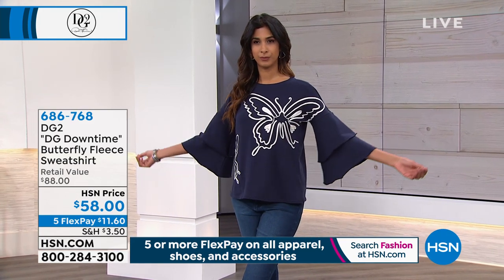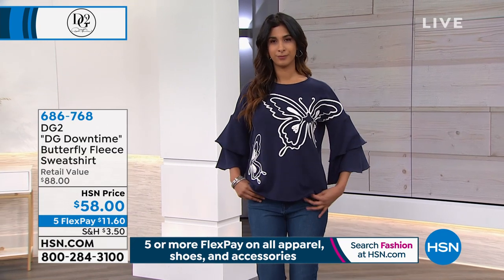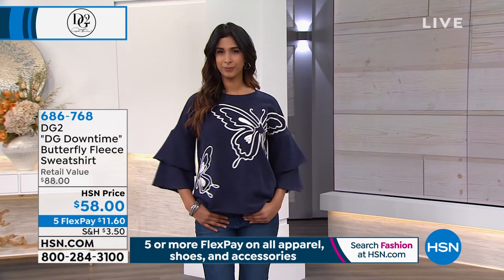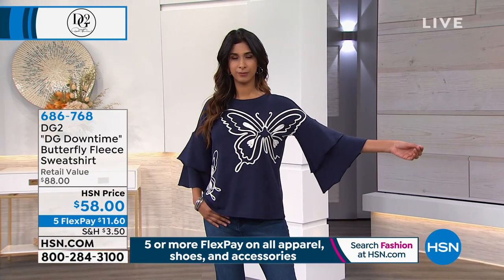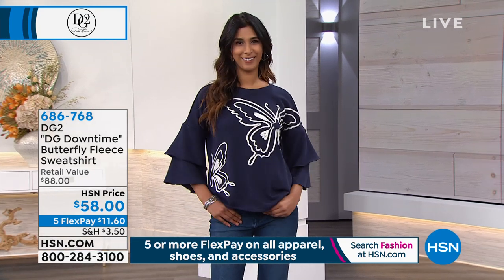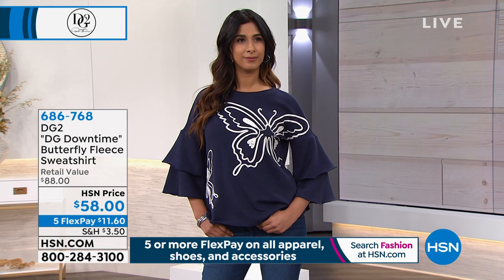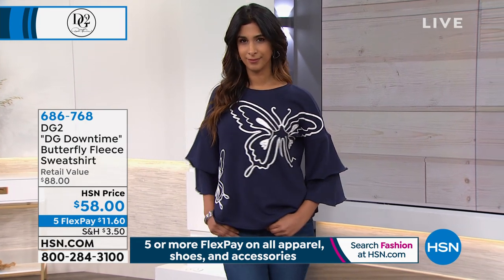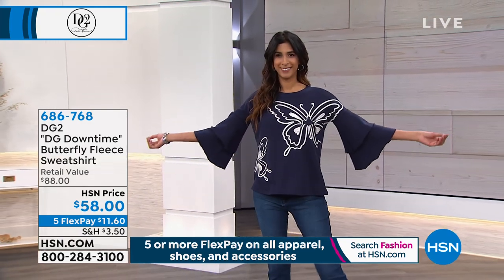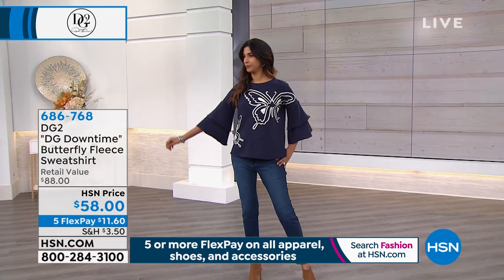We won't have time for a full presentation — terracotta will be the first color to sell. Brand new, item number 686768, extra small to extra large, 1X, 2X, and 3X. It's on five flex pay retailing at $88, doing it for $58, so $11.60 to get home. Five interest-free payments, no hidden charges, no payment to set up flex pay.